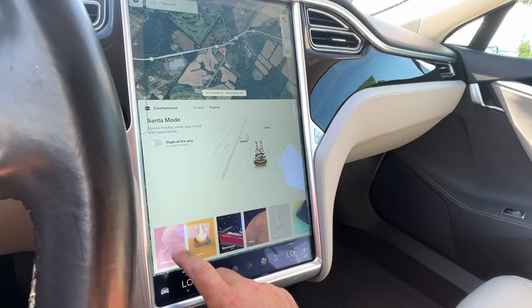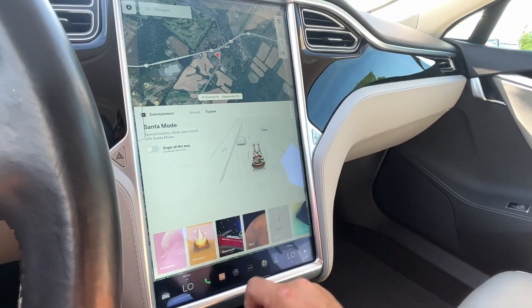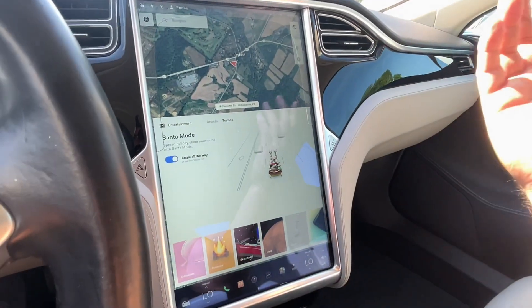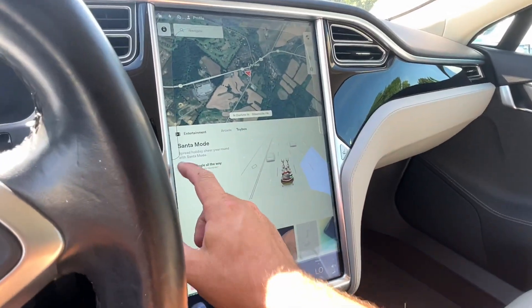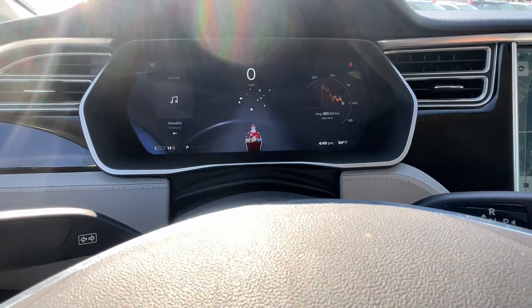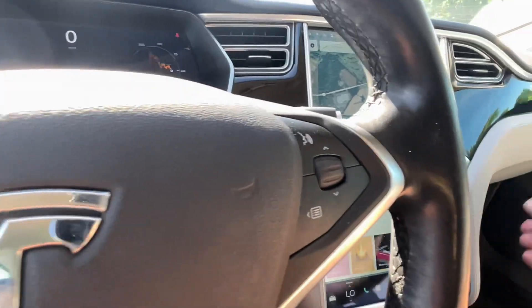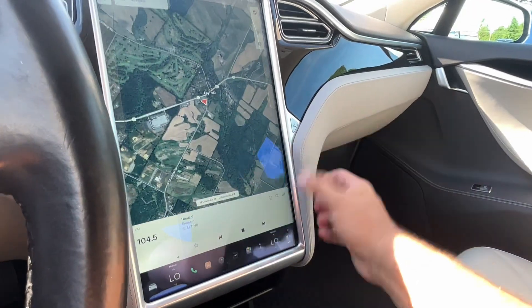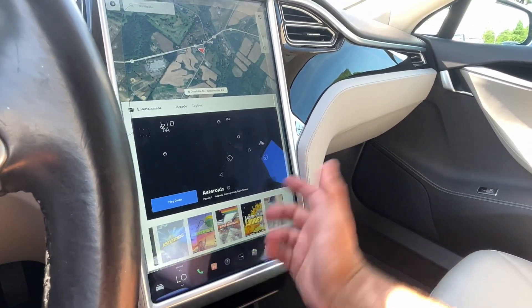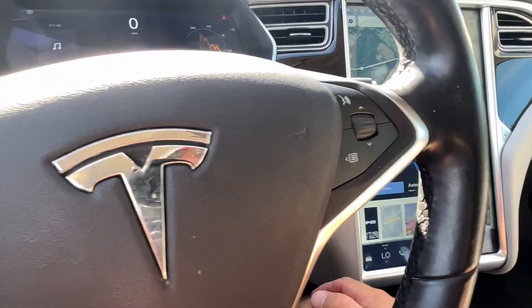You can turn this on and just say ho, ho, ho, and the car starts playing Jingle All the Way — even a little Santa up on the screen. You can play video games while you're parked: Asteroids, Centipede. That's just super fun.